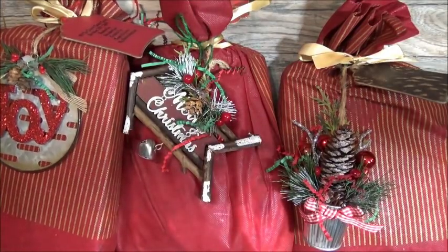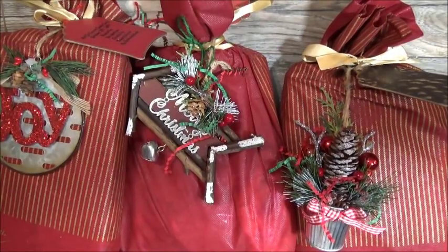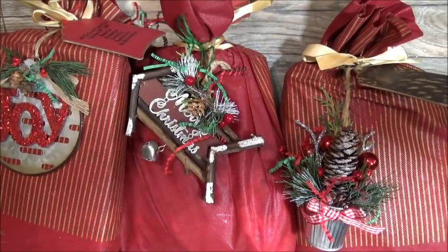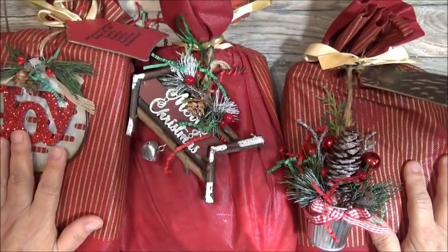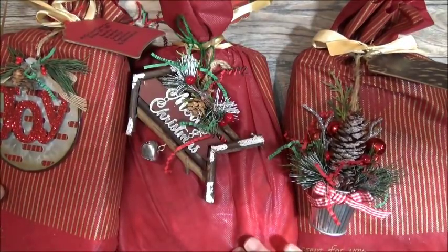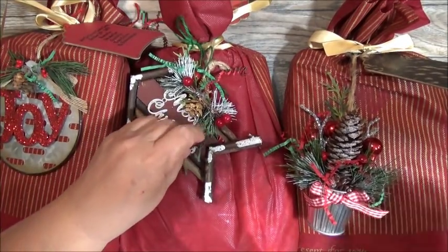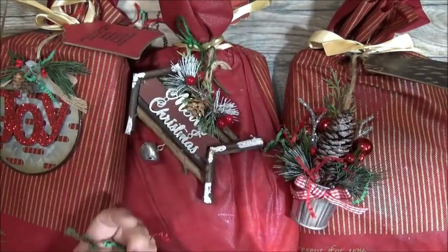Up next we have Miss Tanya Coleman. Tanya does not have a YouTube channel, but she does join a lot of swaps, so a lot of you are familiar with her and her work. She is on Instagram as I Dream by Tanya. I will see if I can link her Instagram in the description box. This is what her packaging looks like.